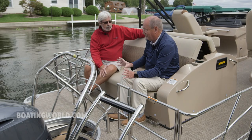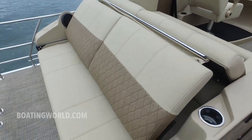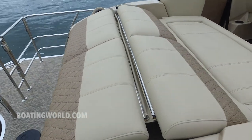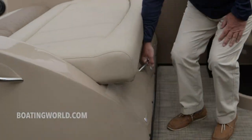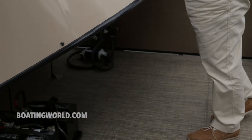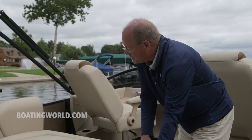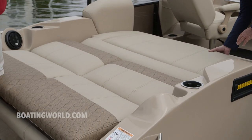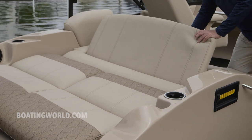This boat is so versatile. This seat has multi-positions to it — it's a powered lay-down seat with a backrest, and then this entire unit opens for storage, which customers really love. This boat has so much storage, and we really worked hard to incorporate that. The power seat also functions as a recliner, so we've got a three-position recliner built into this seat as well.